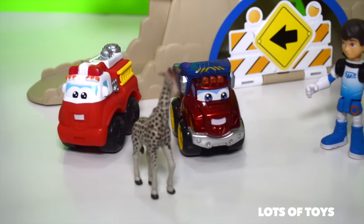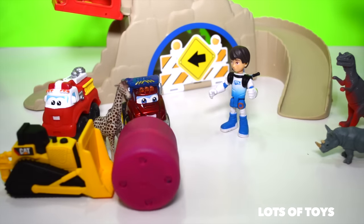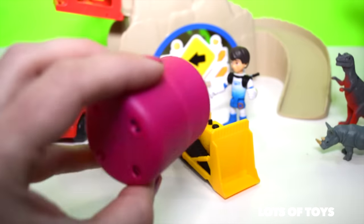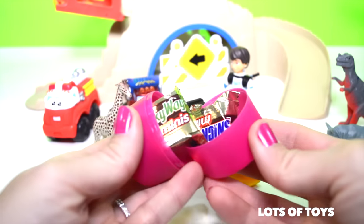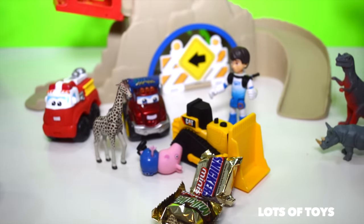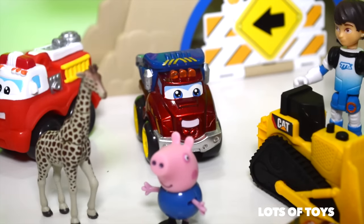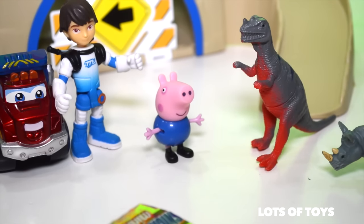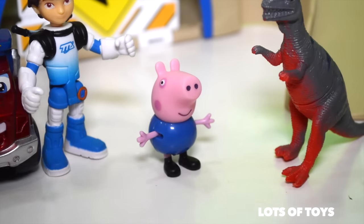Hey guys, check this out. Look who's coming — it's a bulldozer, and he's brought another surprise. I wonder what's inside. Let's see. Oh my goodness, who's this? It's George everybody. That's not a dinosaur George. Come over here — we do have a dinosaur for you. Yes George, that's a dinosaur. Hug a dinosaur.